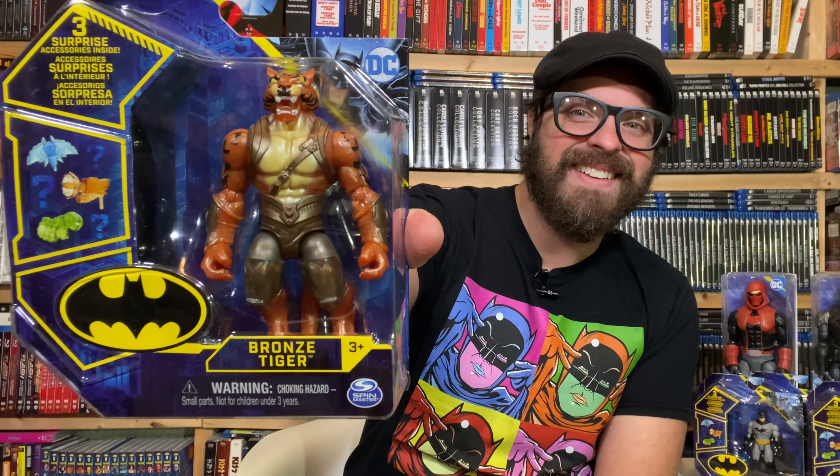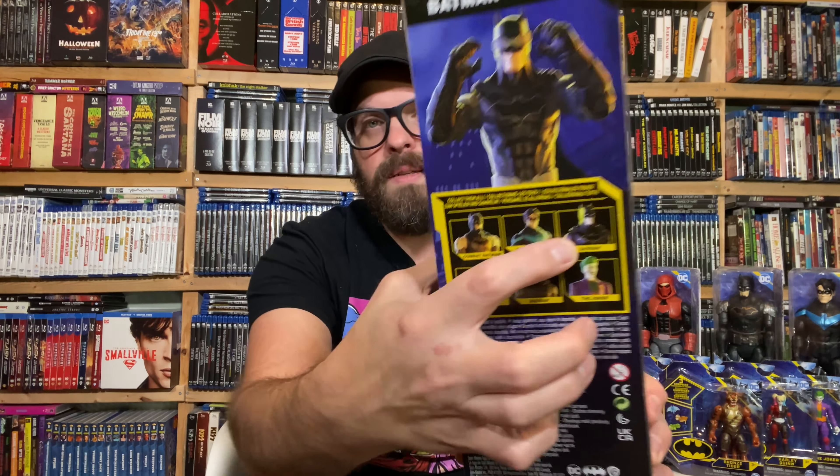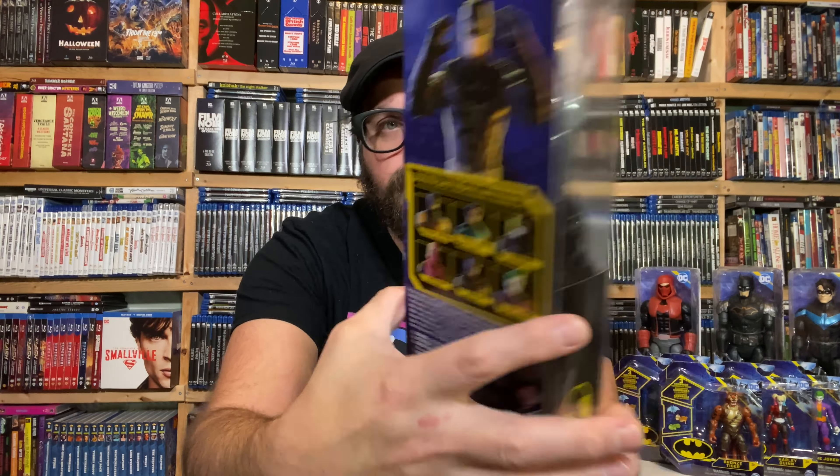Got one more. Oh, and there's another 12 inch figure in here — it was just under some stuff. Bronze Tiger. Very nice. And there's yet another 12 inch — we have Batman. So we have four of the six 12 inch figures right here. We have everybody but the Joker and one other Batman figure. Looks really really good.